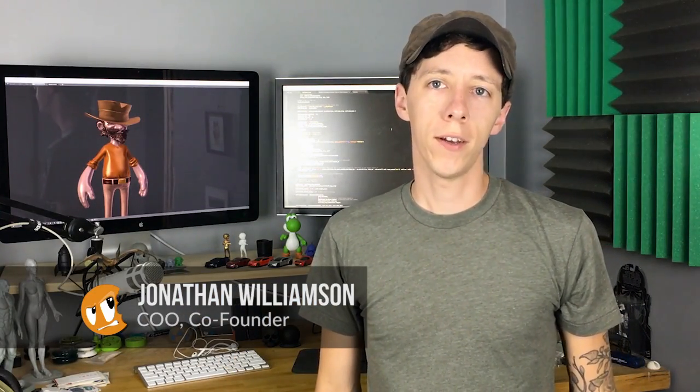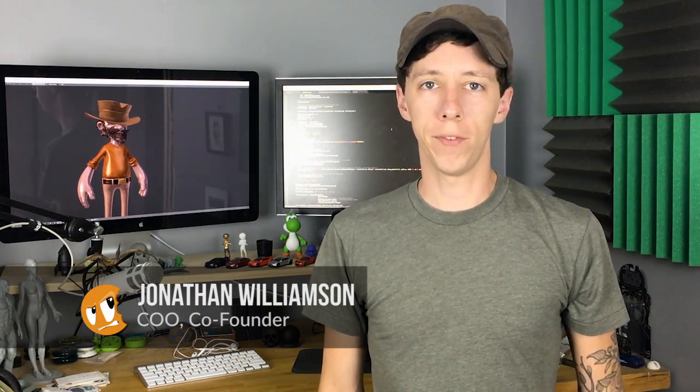Now, before I share how Blender has been interwoven into the fabric of CGCookie, let me introduce you to some of the crew. I'm Jonathan Williamson — I direct the Blender Market, I design RetopoFlow, and I help out on the web development side. I'm Tim Von Rudin, and I'm in charge of the concept art division over at CGCookie. My name is Kit Tramiel, and I'm a Blender instructor and content lead for CGCookie.